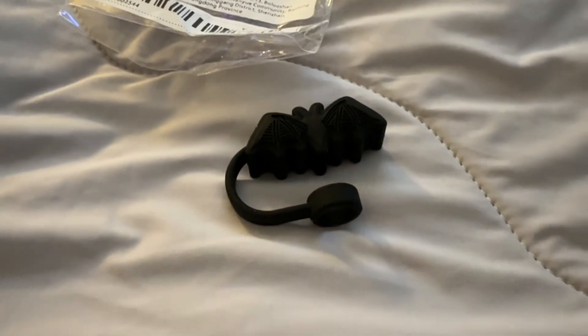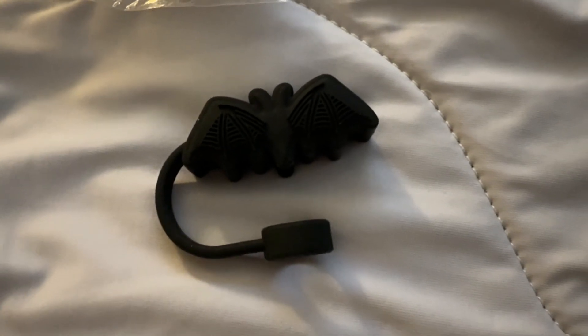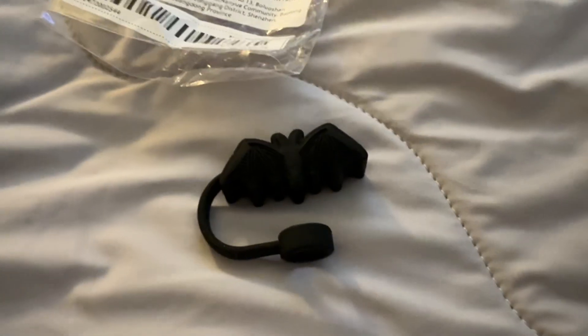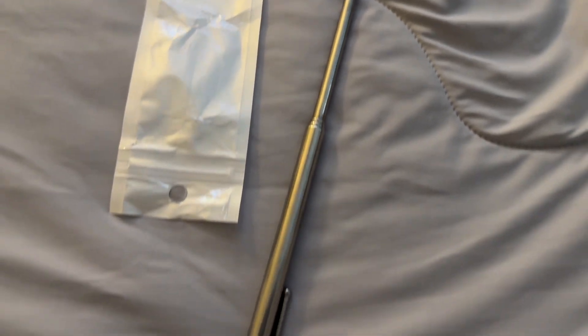This is my bat straw topper for the Stanley and the Stanley dupes. These are really handy to keep things from getting into your drink, and honestly it's just a cute accessory — a cute thing to go on top of your straw.